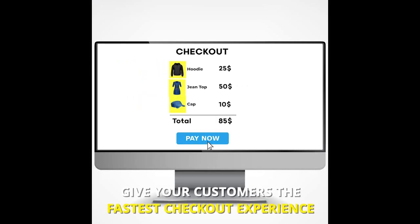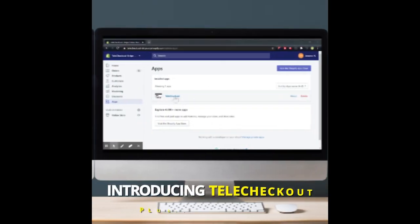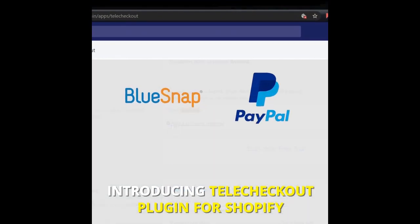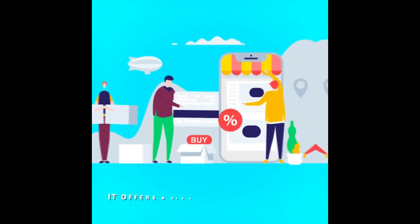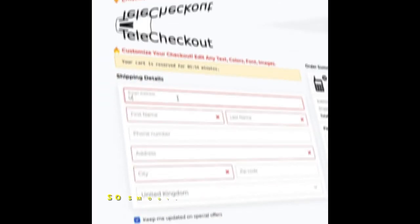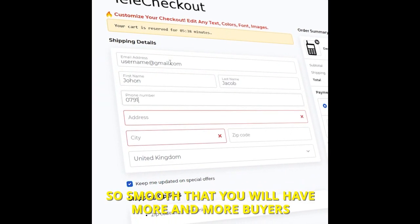Give your customers the fastest checkout experience. Introducing TeleCheckout plugin for Shopify. It offers a single page checkout for a seamless experience for customers. So smooth that you will have more and more buyers.